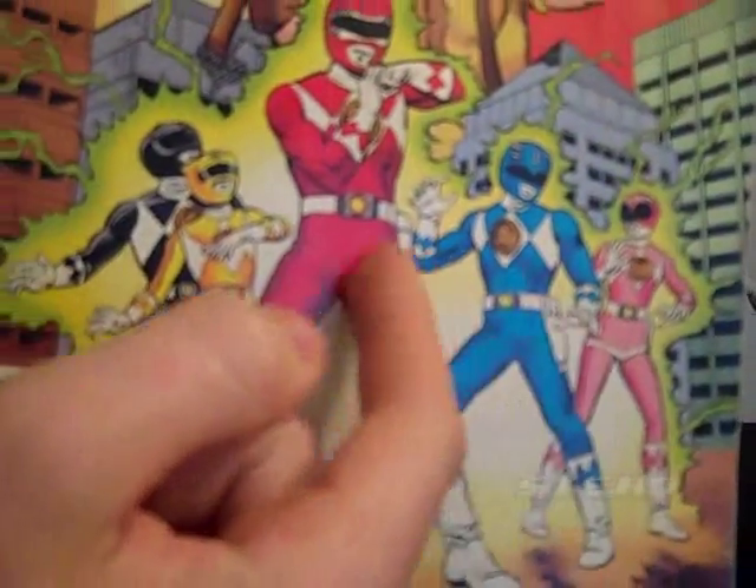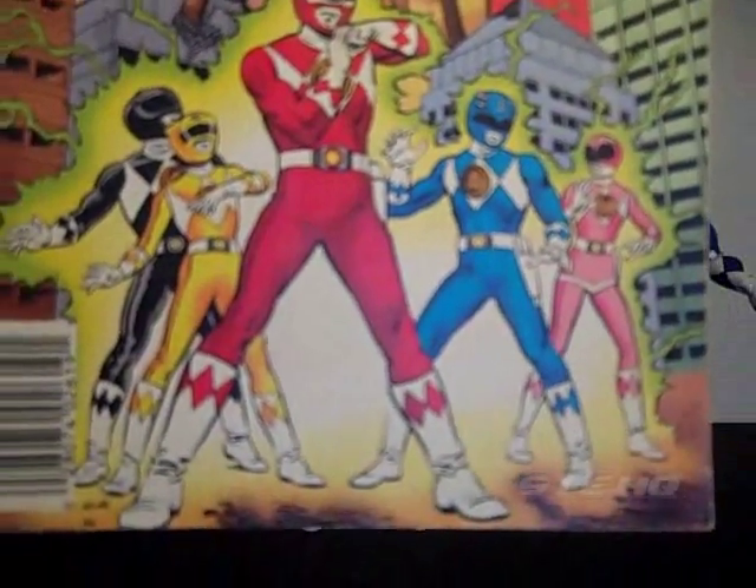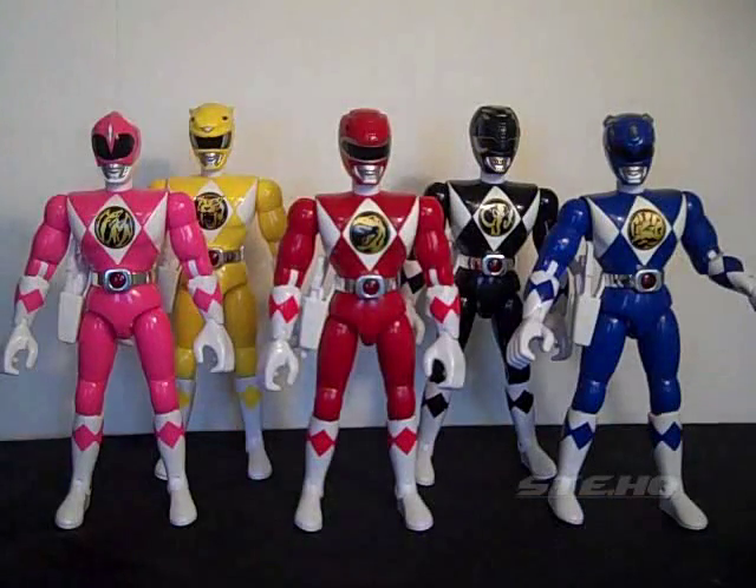So as you can see, they have their symbols on their diamonds. Your guess is as good as mine because I don't know.